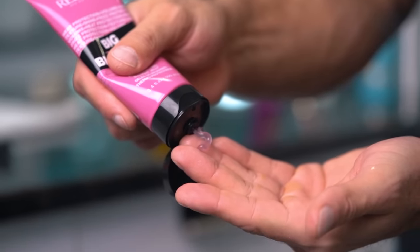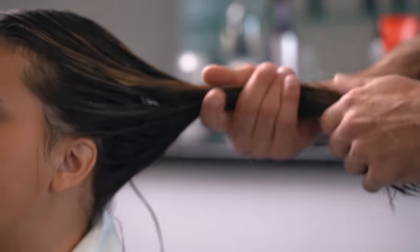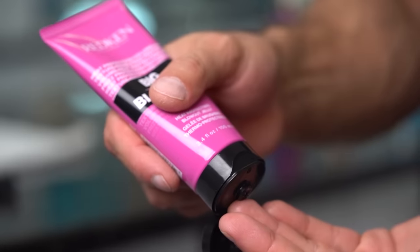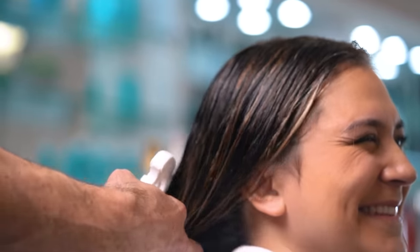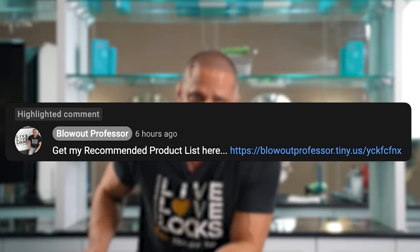Our next product is a blow-dry cream with built-in heat protection. Anytime you blow-dry your hair, you must use this. Blow-drying without heat protectant is not a good idea, and just as importantly this will improve the texture of your hair, making it soft and shiny. A lot of people who complain about frizzy blow-drys are skipping this step — do not skip it. On the pro side we have the Redken Big Blowout, my go-to for our model's medium hair type. On the drugstore side we have the OGX Soak Blowout. It's also important that you don't blindly copy the products I'm using here — you need to match products to your hair type. Take my hair type quiz and recommended product list to find out exactly what you need.